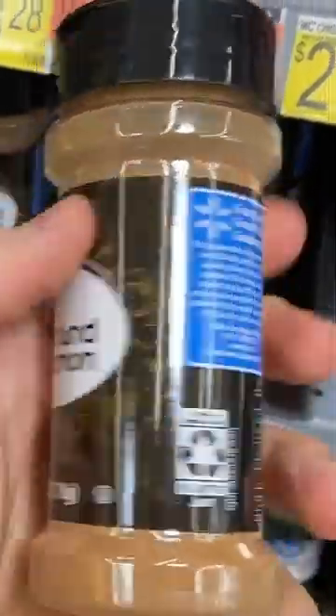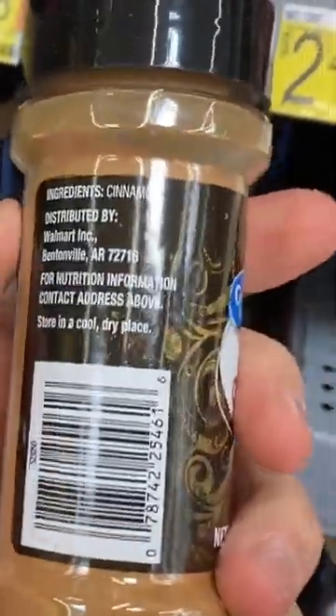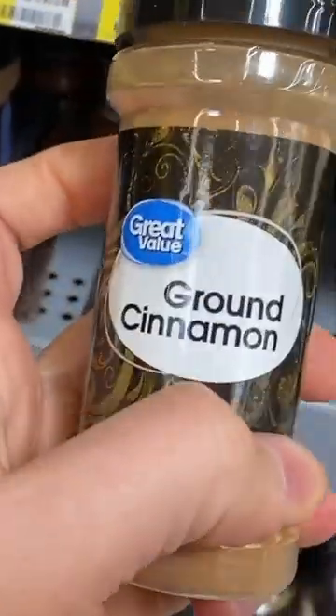Ground cinnamon will not tell you anywhere on the bottle what kind it is — Ceylon or Cassia.